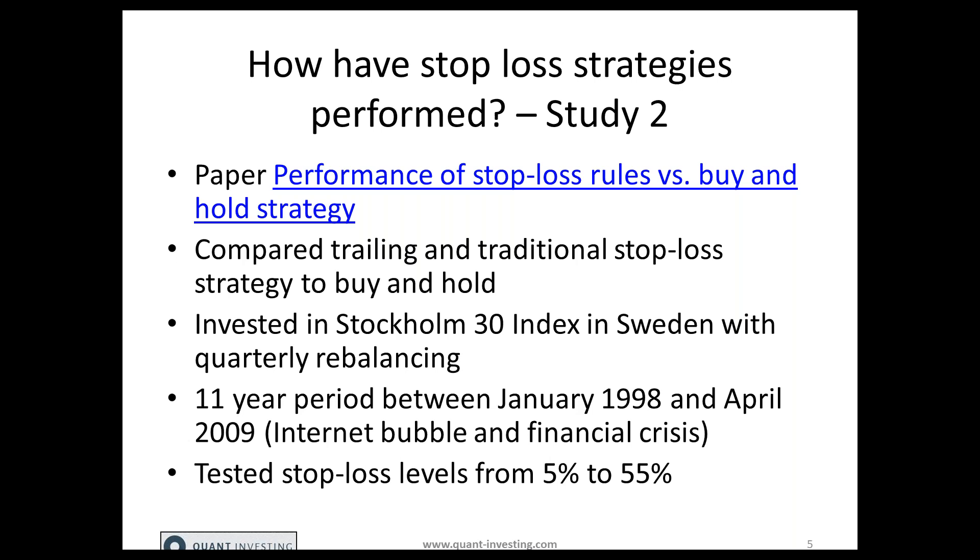This period is rather short, but because the internet bubble and the financial crisis fell within this period, it's a very nice period to test and see how stop losses work to limit losses when the market declines substantially. They tested stop loss levels from 5% right up to 55%, giving a good idea of what stop loss level is best to use.